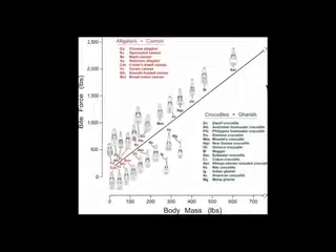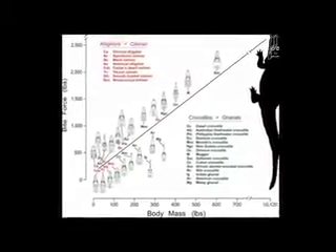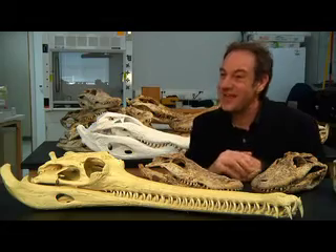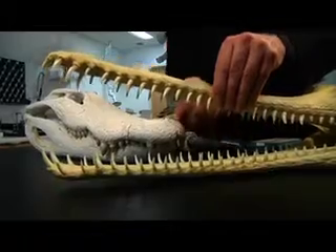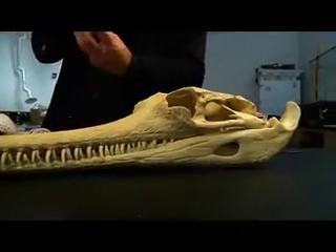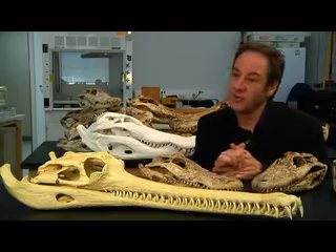It's almost rivaling T-Rex. And the really big crocodiles from the past, we're estimating about 23,000 pounds of bite force — that's like setting a Mack truck on the jaws of one of these animals. These were dinosaur eaters; they were a match for the biggest things that ever lived. The tooth pressures we measured for some of these animals are in the hundreds of thousands of pounds per square inch, so these animals were capable of biting through just about any natural material they came across.